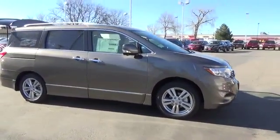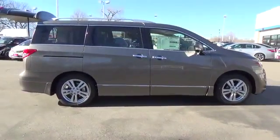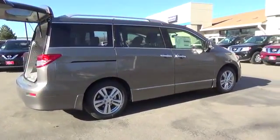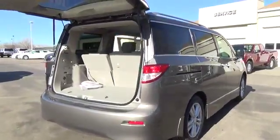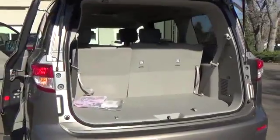Imagine how comfortable the entire gang will be in our award-winning 2016 Nissan Quest Platinum, brought to you in gun metallic. Our minivan delivers the kind of performance you wouldn't typically expect out of a minivan, with its 260-horsepower 3.5-liter V6 and the seamless CVT.